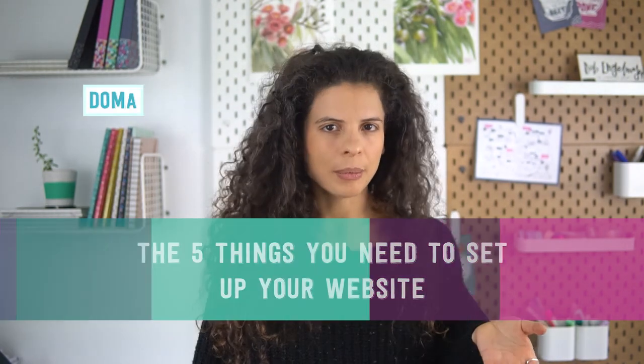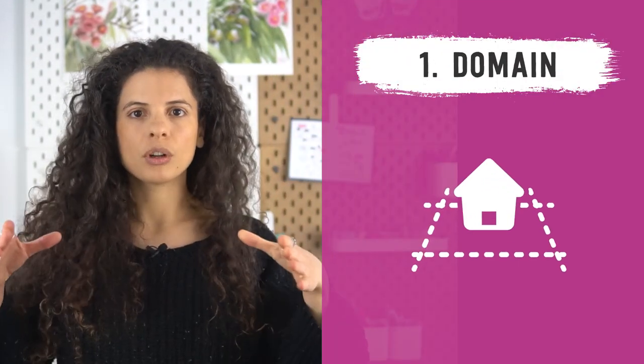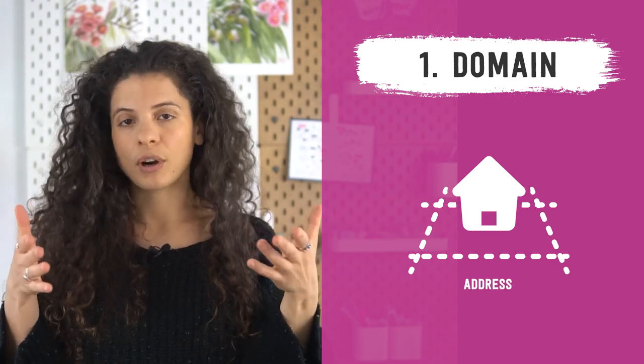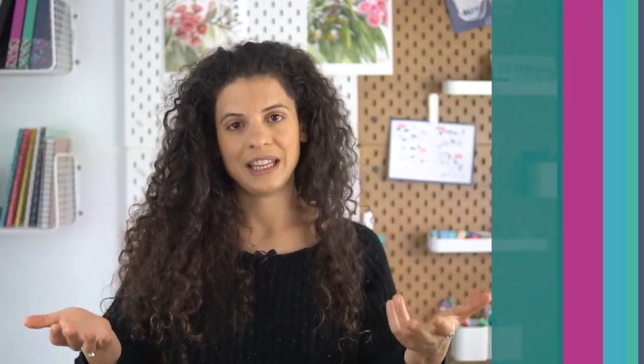Many of you may have heard terms like domain and host before, but you might not really know what those words actually mean. They are quite easy to understand when you think of them in terms of building a house. The first thing you need is a domain. A domain is like the plot of land you buy to build your house on — it is your house's street address. For example, Tizzit.co is my domain, my business address on the internet.